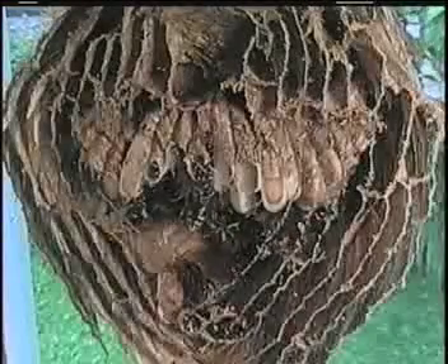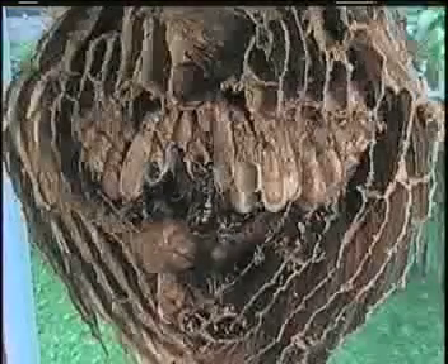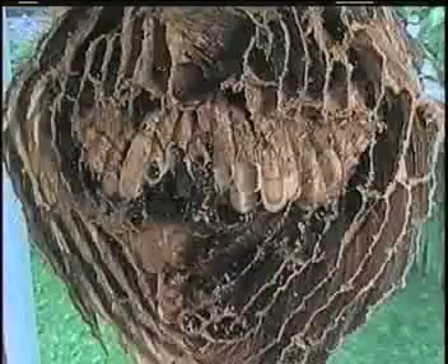June 30. Sometimes a larva will die before it spins its cocoon. Then a worker must remove it.